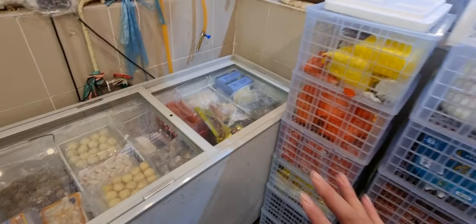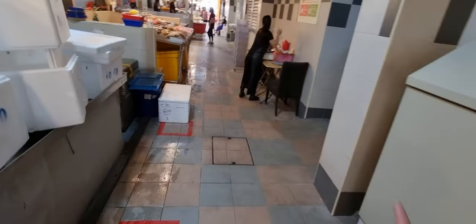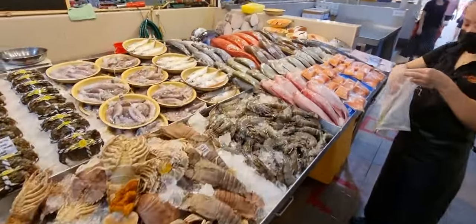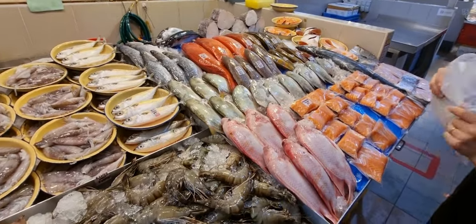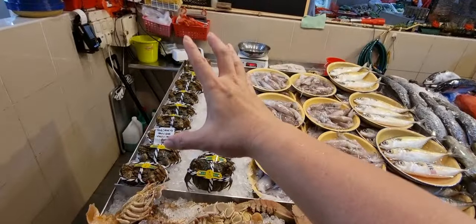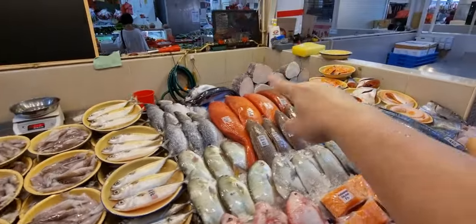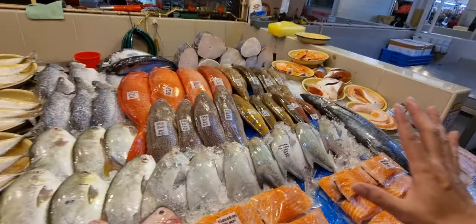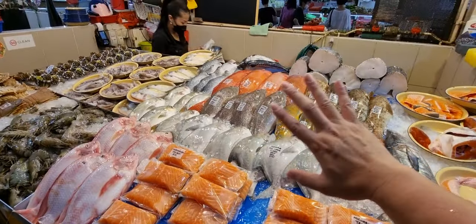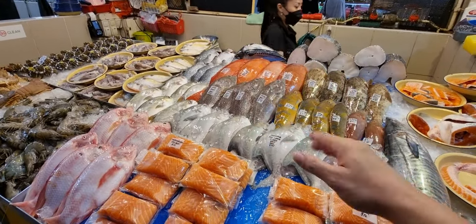We also have sea cucumber — sorry I always forget — $68 per kg. Go and prepare for Chinese New Year before prices increase. Remember: $60 free delivery island-wide, but hairy crabs and Chilean sea bass are not included in the $60 free delivery threshold — buy everything else to reach $60 and add those on top. Thanks for watching, see you guys tomorrow, bye bye!